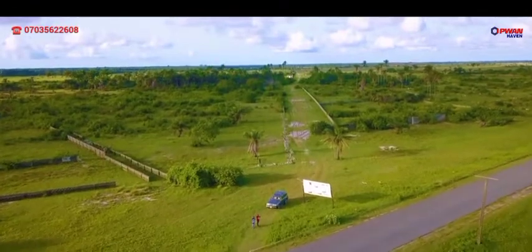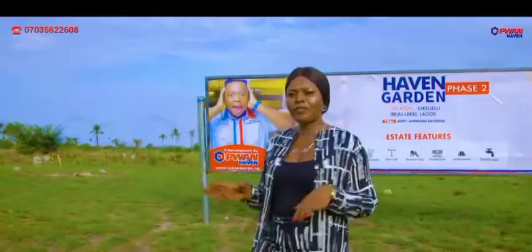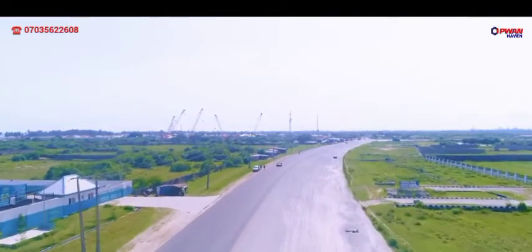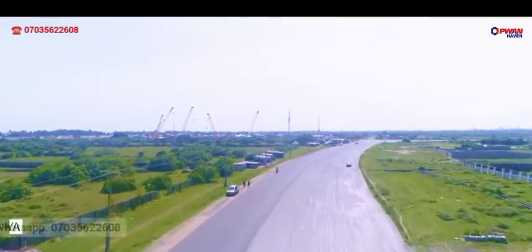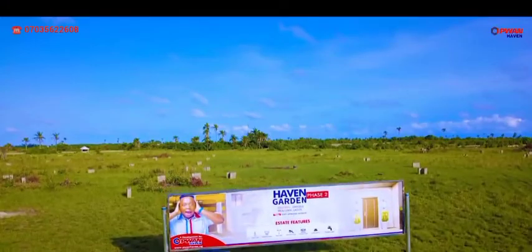Ibejuleki is a fast-growing town that serves as a home to both residential and commercial people. From the stable of P1 Haven, I will be bringing to you a fast and hot selling estate with a guaranteed return on investment. Right now, I present to you Heaven Garden Face 2 Estates.